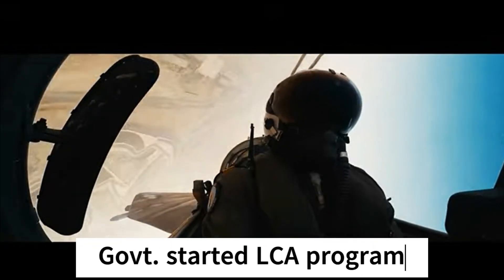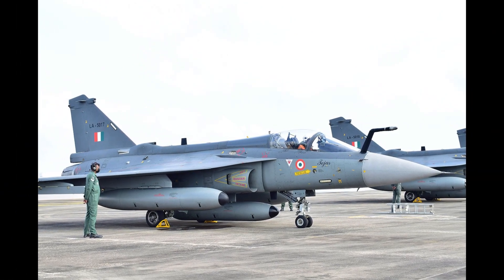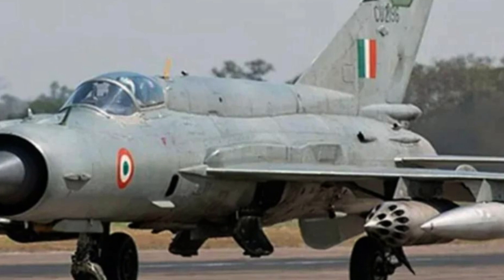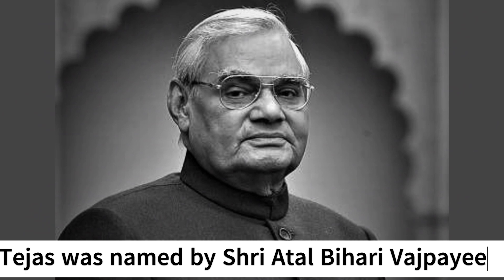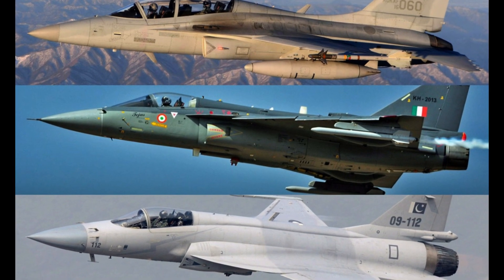In the 1980s, the Indian government started a program called Light Combat Aircraft. This program's objective was to replace India's aging MiG-21 fighter jets, but later it became part of a General Fleet Modernization Program. In 2003, the Light Combat Aircraft program was named Tejas by former Prime Minister Shri Atal Bihari Vajpayee. It is the smallest and lightest in its class of contemporary supersonic combat aircraft.